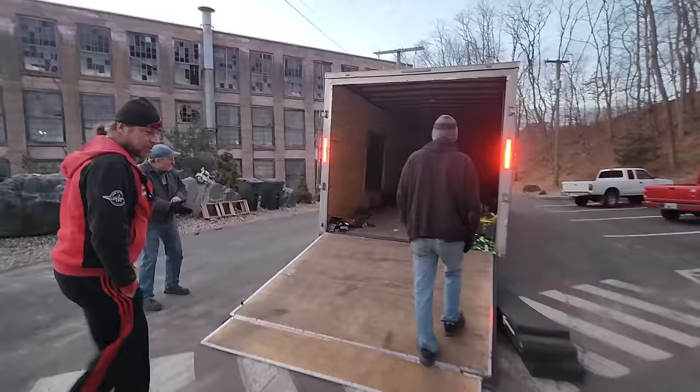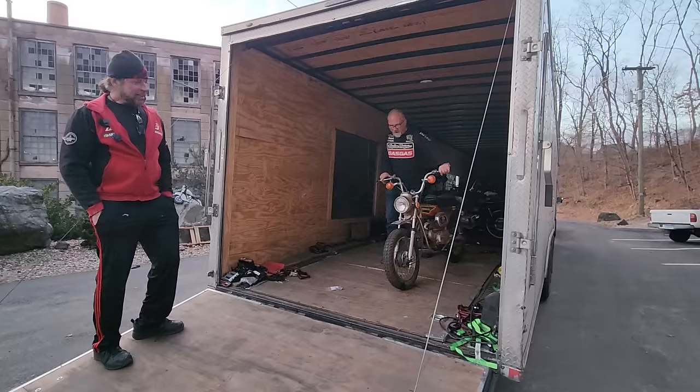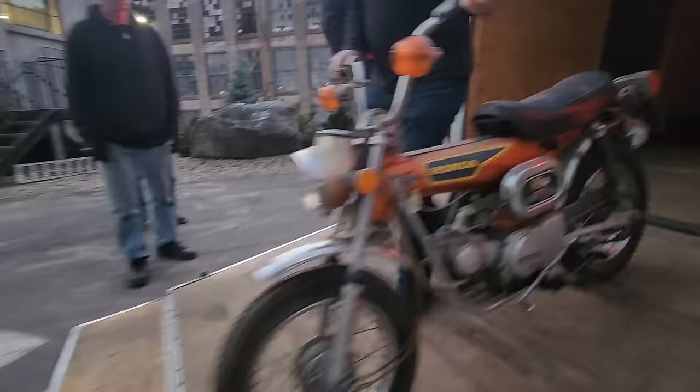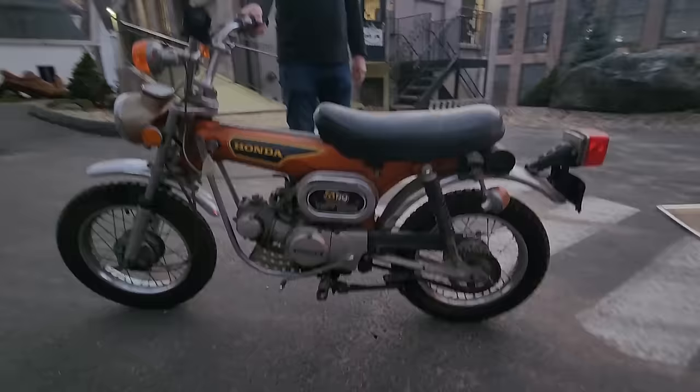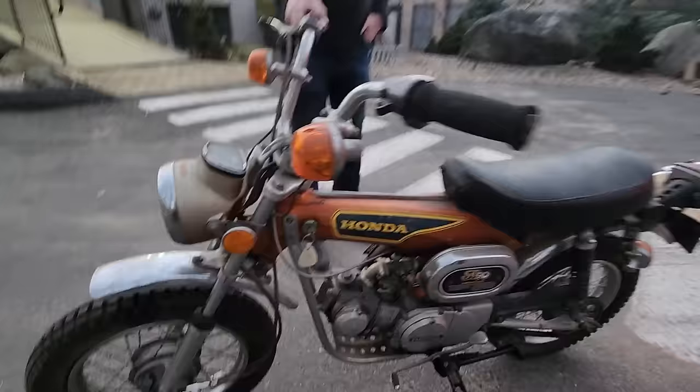We've got some classic Hondas. This one here is an ST90. I hear the Beach Boys songs every time I see one of these — beach baby, beach baby, give me your hand. How do you like to cruise to the beach with your honey on the back of that when you're 15 years old? Street legal dirt bike, 90cc. These things are bulletproof. This one's got 7,320 miles — that's like half of what someone puts on a car in a year, and it's 50 years old.